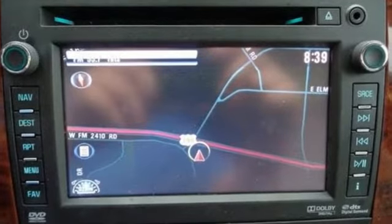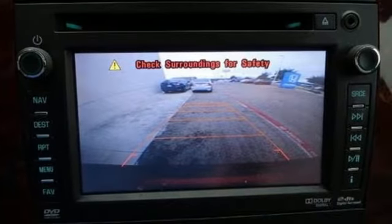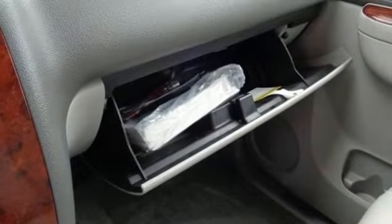Power comes from the Vortec V8, and standard equipment includes a reverse sensing system, adjustable pedals, power seats, and a trailer hitch receiver.